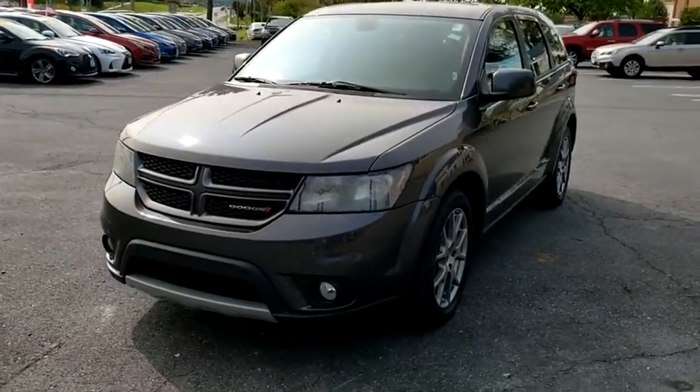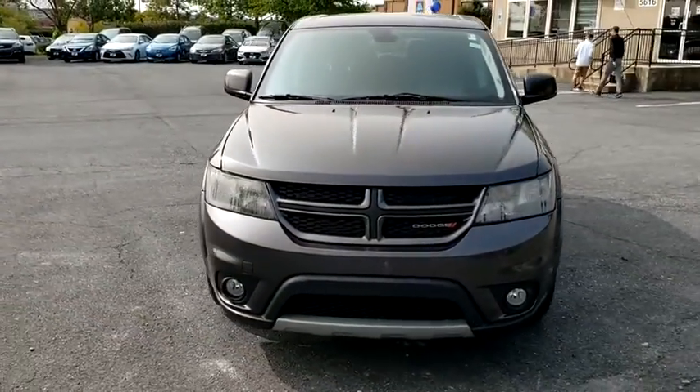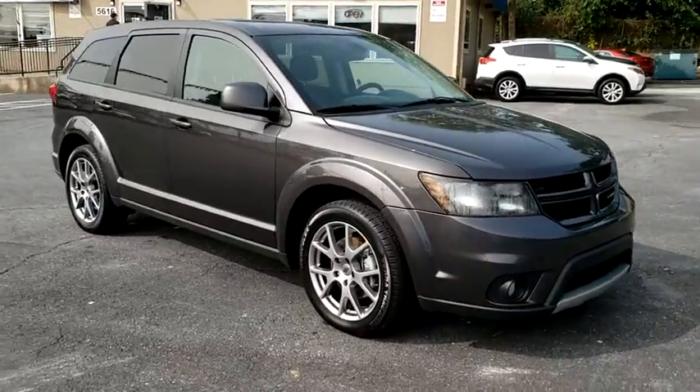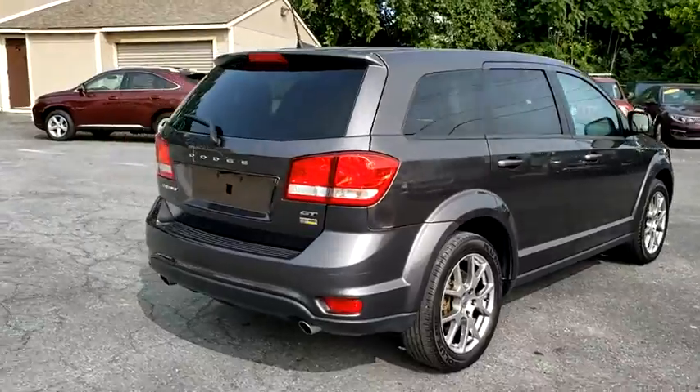Make a great choice today with the 2019 Dodge Journey. Dodge Journey combines the practicality of an SUV with the comfort of a car, all while boasting a style all its own.